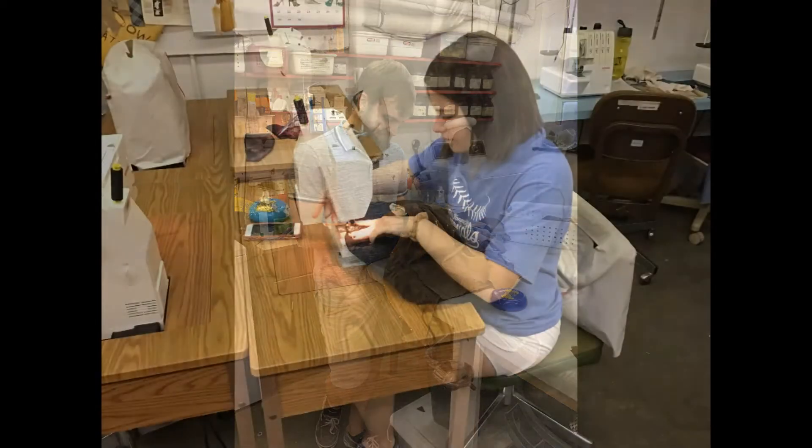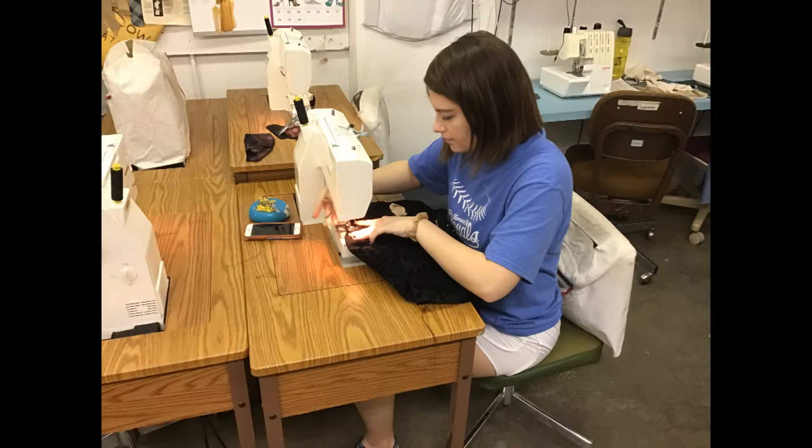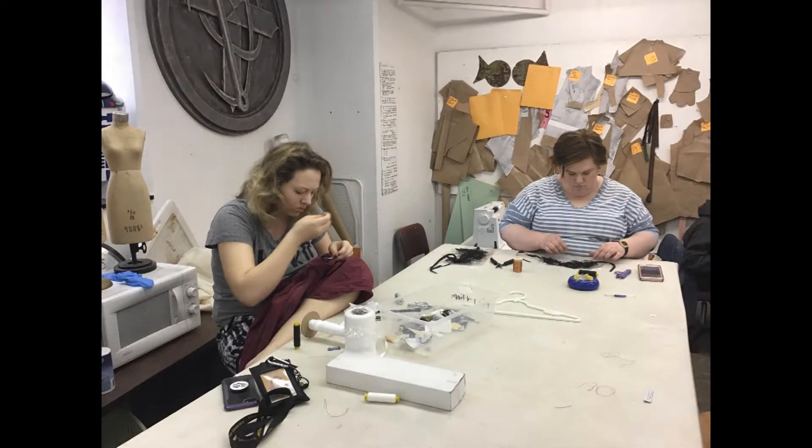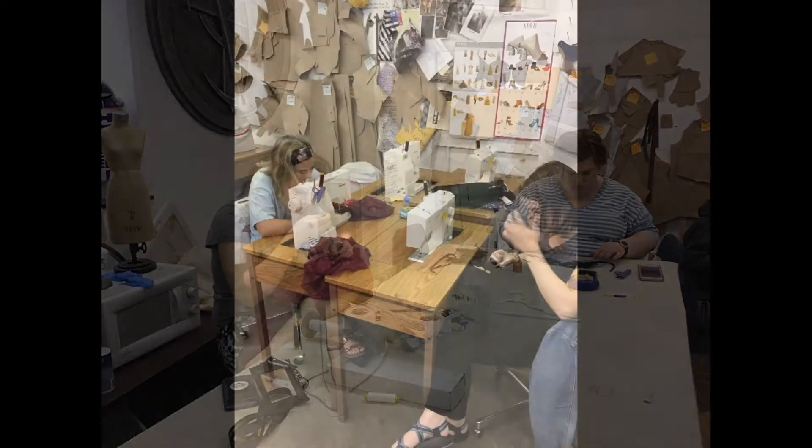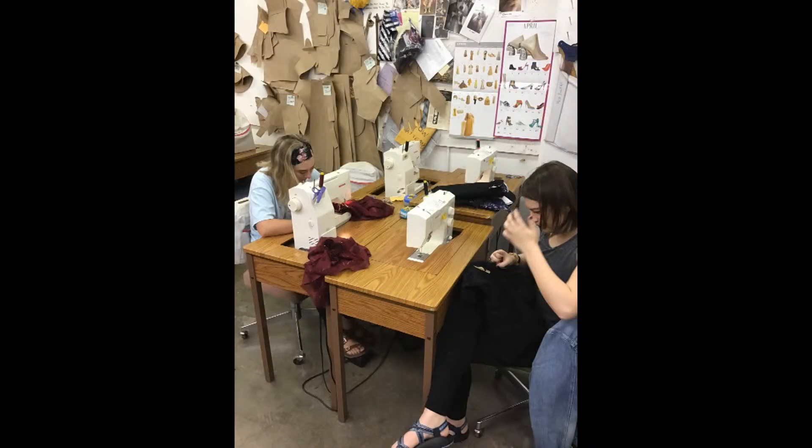It was sort of my job to take the inspiration that the director gives me and the world that they're trying to create, and then meld that into something that is a whole, something that is wholly realistic. There's a pretty heavy emphasis, in terms of color, on this interpretation of dark and light.